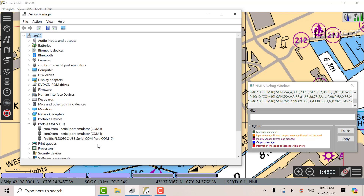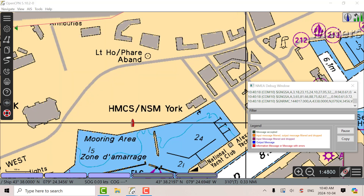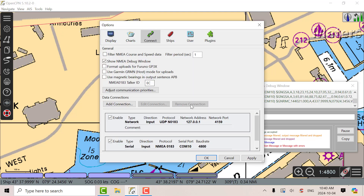Previously for the Garmin it was on COM8, but now it's COM10, so I have to change that in the OpenCPN connections. Going into OpenCPN, you can see that I've changed it from serial port 8 to serial port 10. I've got the debug window open.